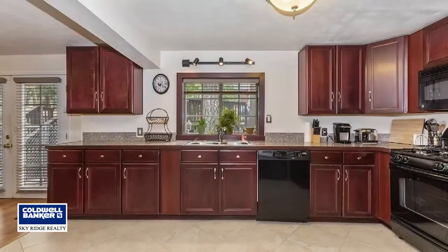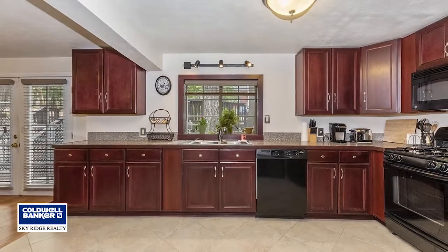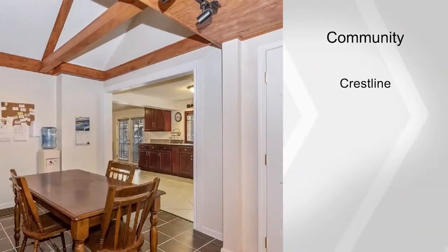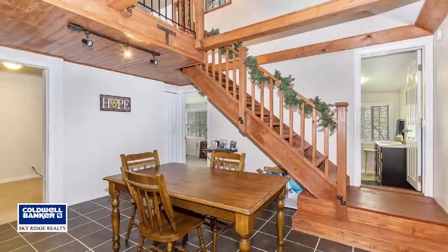Just past the living room you'll note a master bedroom suite and master bath, which has French doors leading out to the back deck, which is perfect for relaxing. Through the dining room you'll find two more bedrooms, both of which are en-suites.